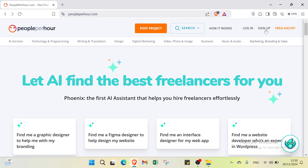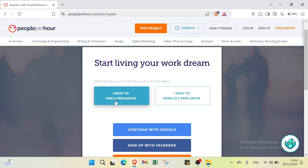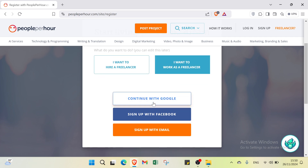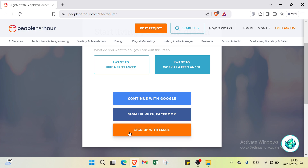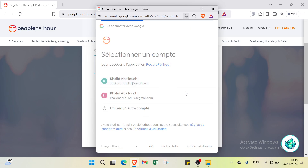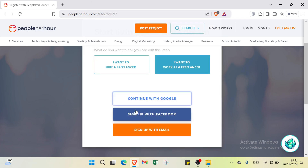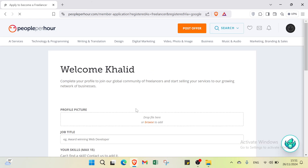To get started, click on sign up in the top right. On the sign-up page, you can select whether you want to hire a freelancer or work as a freelancer. You can continue with Google, sign up with Facebook, or continue with email. Select your preferred option, choose your email, click continue, and you are set up with PeoplePerHour.